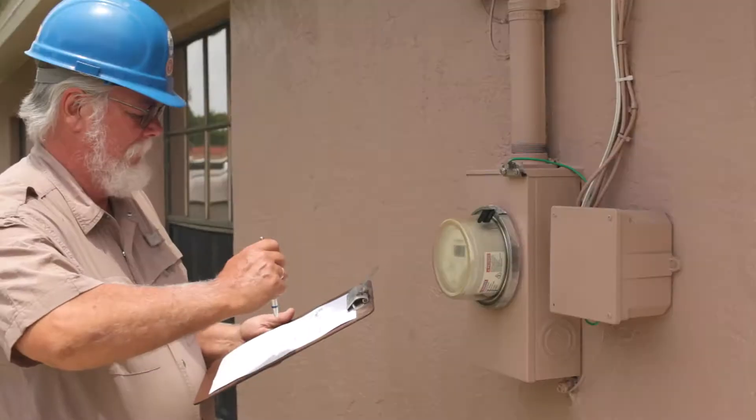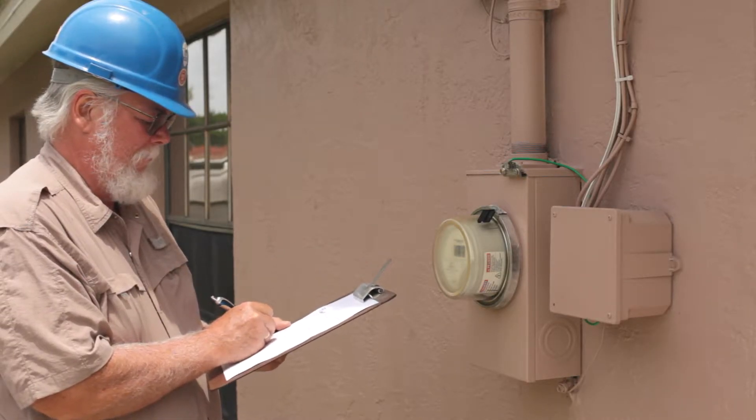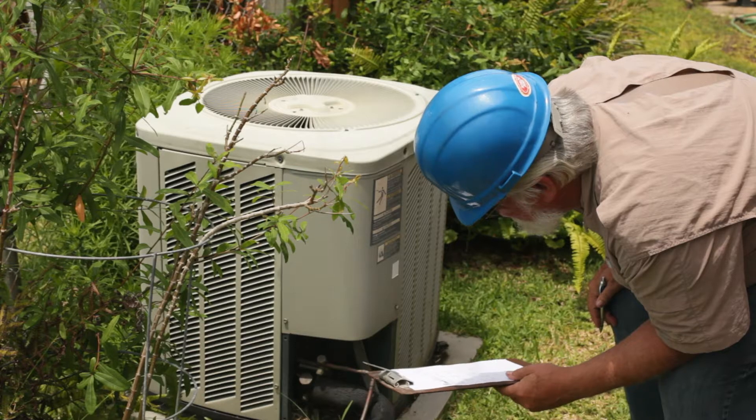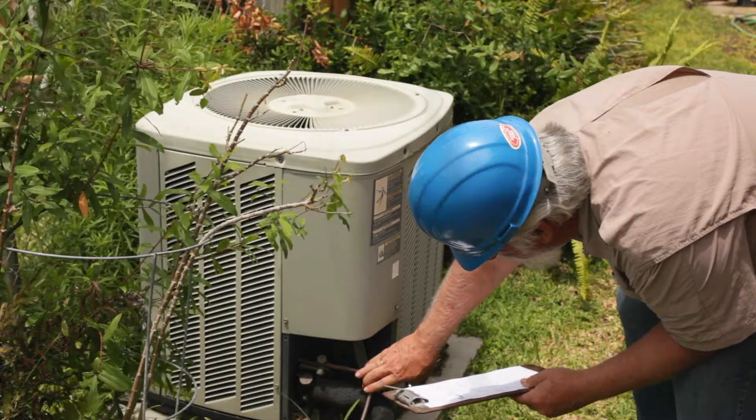Make necessary repairs now. In some instances, we may even suggest that you have a home inspector conduct an inspection. That way, you can address any concerns so that when the actual home inspector comes in for your buyer, there aren't any surprises.